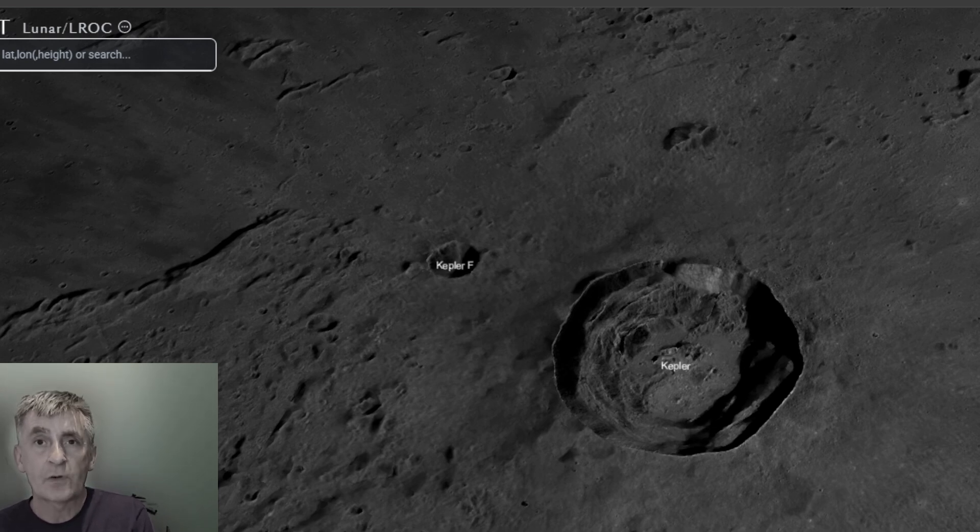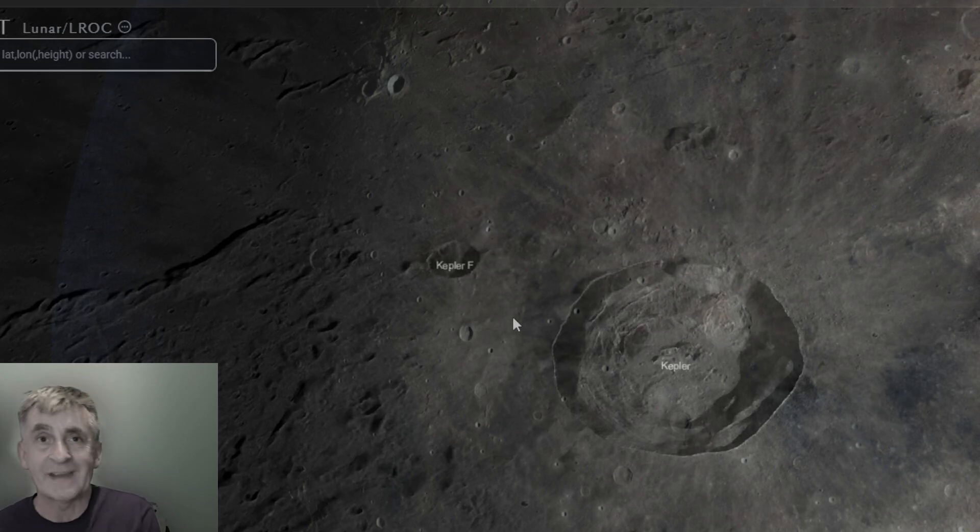It is named for Johann Kepler, the 17th century German astronomer famous for his laws of planetary motion. With a telescope, the terminator shadow highlights the terraced walls and the central peak — perfect for sketching, photographing, or just enjoying the intricate details.